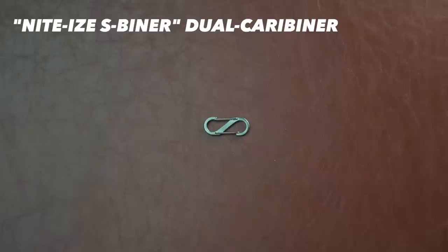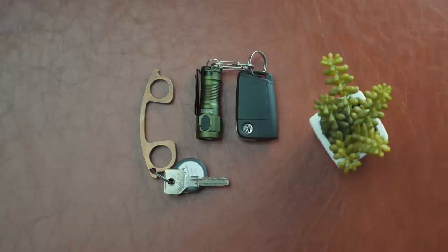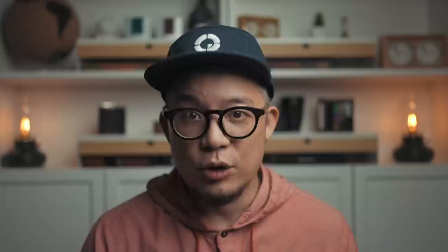My car keys and the ThruNite are anchored together with the NightEyes S-Beaner for easy removal of the flashlight if I need to use it while the key's in the ignition, or dump it onto my baseball cap without the car keys hitting my face. I keep my car keys separate since I don't necessarily drive every time I go out, and more importantly, I don't want a single point of failure where if I lose one, I lose both. The same philosophy is why I don't have a phone case that doubles as a wallet.